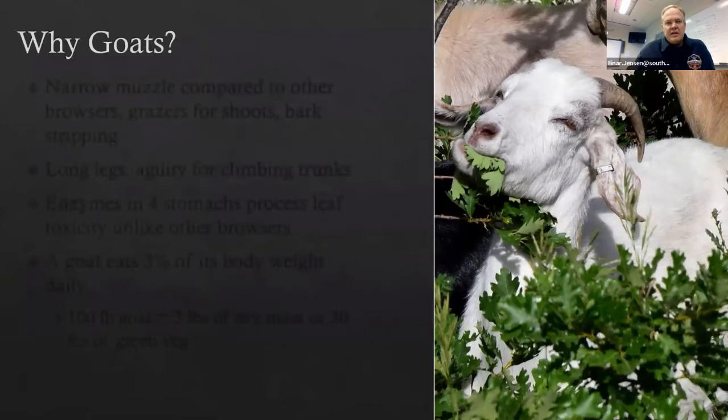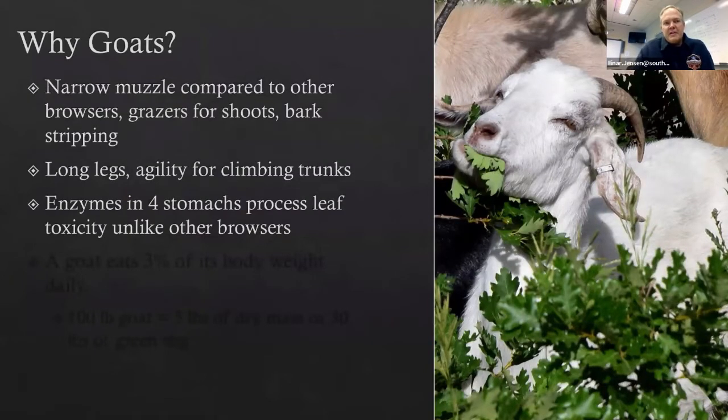Goats are effective against Gamble Oak for several reasons. Their narrow muzzle allows them to get after the leaves, shoots, and bark stripping inside the thick oak thickets. They have long legs so they can stand on their hind legs and reach up into the crowns — defoliating up to about six feet high, removing ladder fuels. And because of the enzymes in their stomachs, they can neutralize the toxicity in Oak leaves that prevents other browsers like deer and elk from eating them.